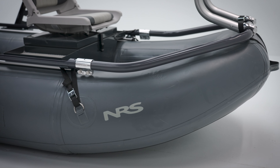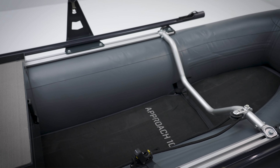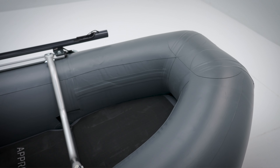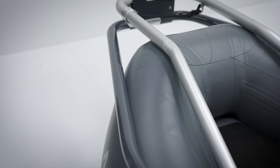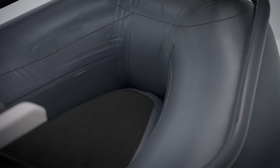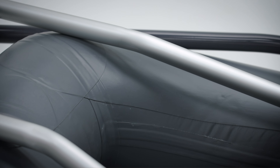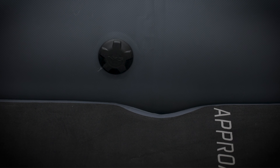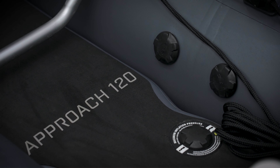The Approach micro rafts combine diminutive tubes with a thick drop-stitch floor insert. This unique combination enhances buoyancy so the Approach can draft in skinny water, which allows anglers to explore low-volume creeks and streams. Welded seams and tough PVC materials in the tube construction increase durability, while bottom and top wear patches and high-quality leaf-filled C7 inflation valves enhance the overall user experience.